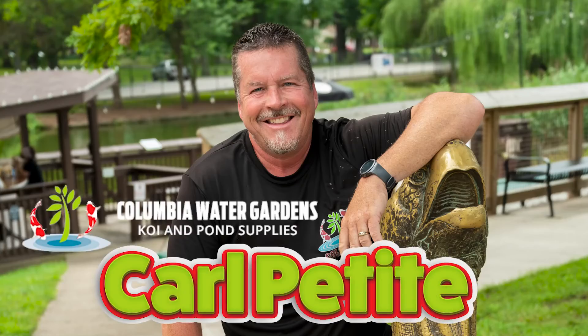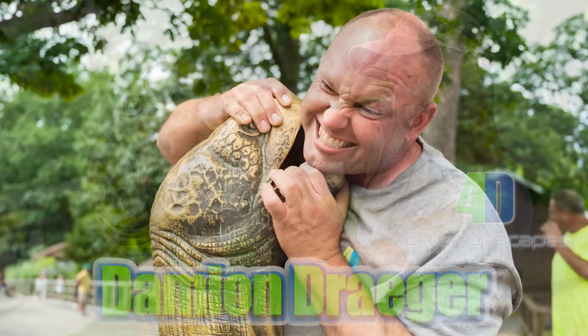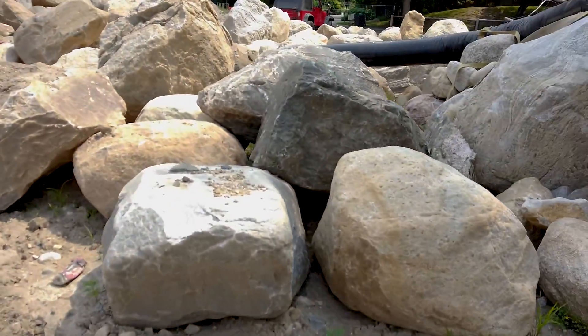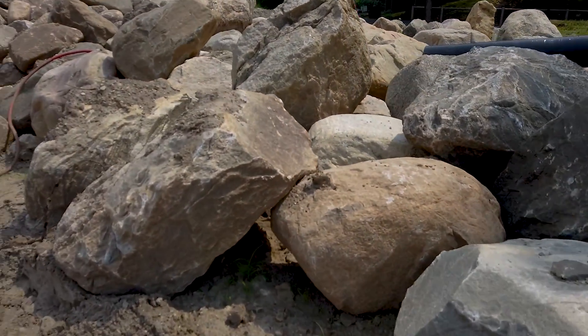We're going to get the excavation done on the pond this week so that when the infamous crew — Carl Petit, Jeff Michaels, Damian Drager, Matt Griffin, and Cody Gilstrap (we added Cody Gilstrap to the team) — get here on Sunday, Monday morning we are ready to go. We are ready for liner and underlayment, strapping up and placing these huge boulders right here.